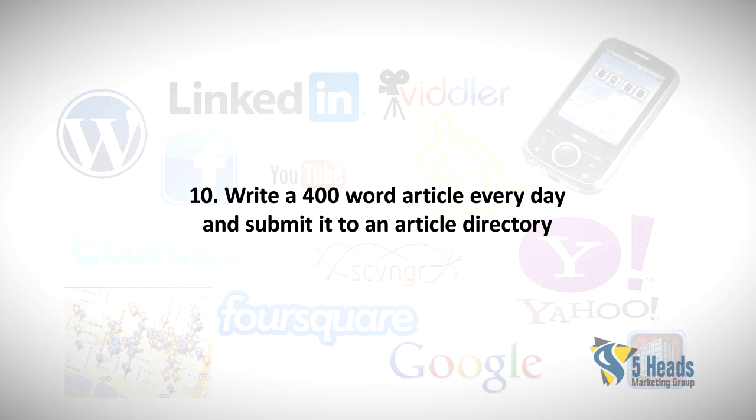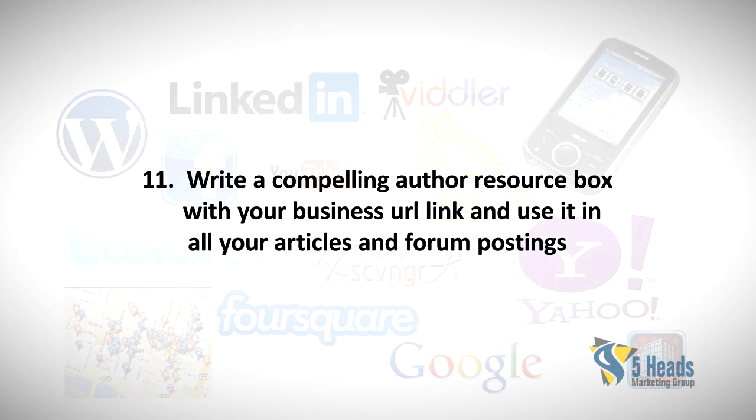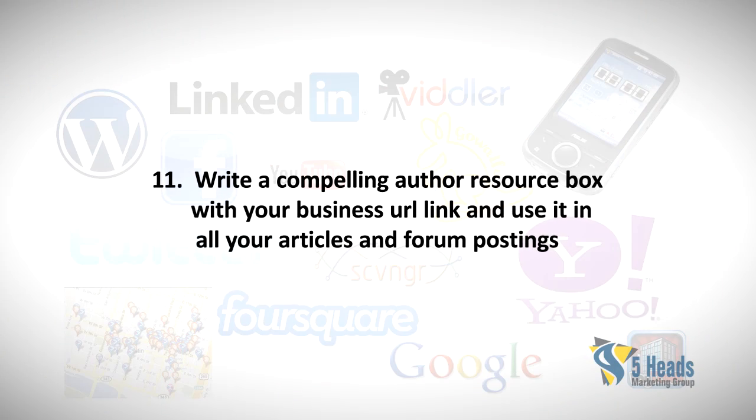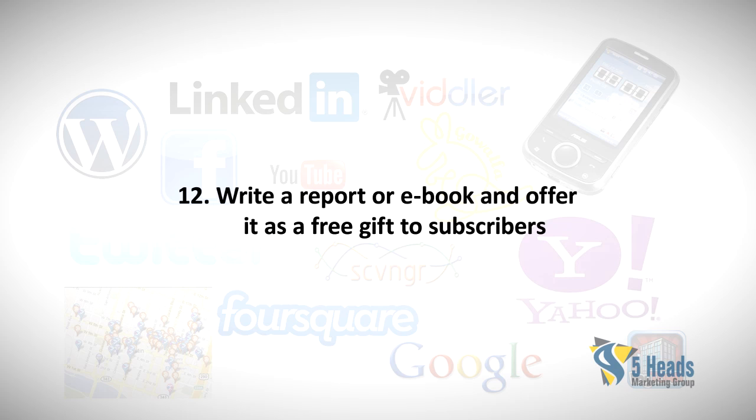Ten: Write a 400-word article every day and submit it to an article directory. Eleven: Write a compelling author resource box with your business URL link and use it in all your articles and forum postings.